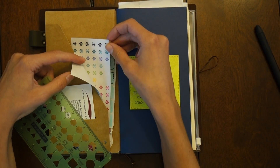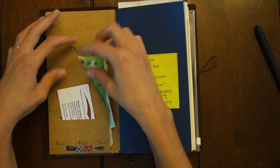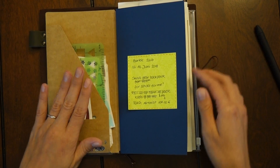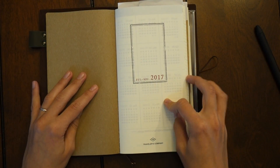I have some DIY labels, some Happy Planner stickers that I cut down to fit — nothing overly special. I also have a business card from my advisor.